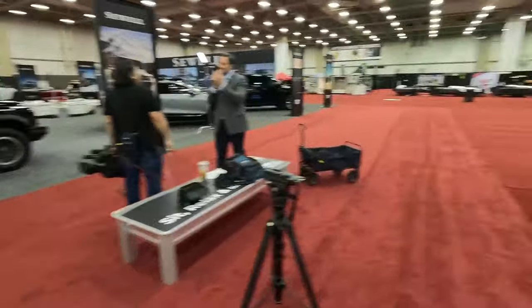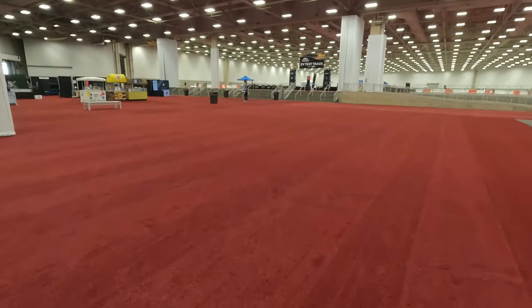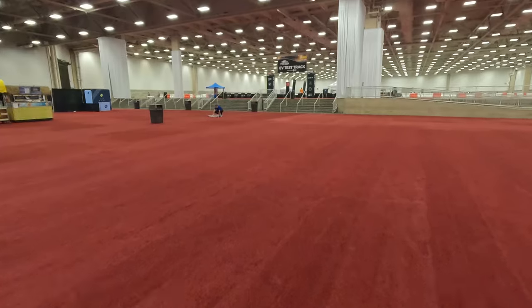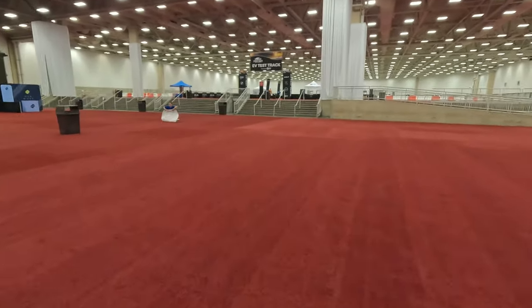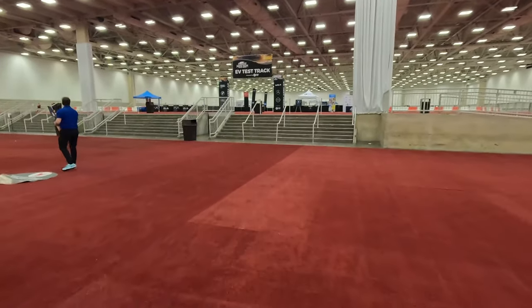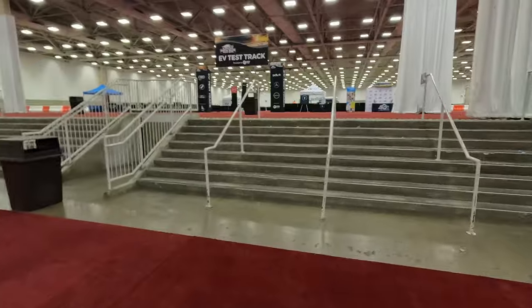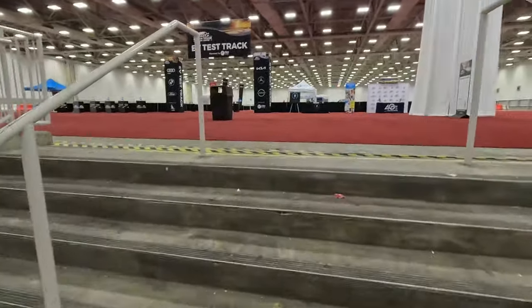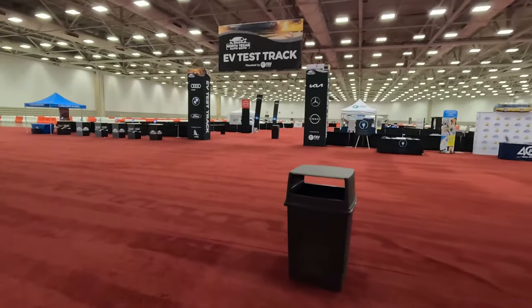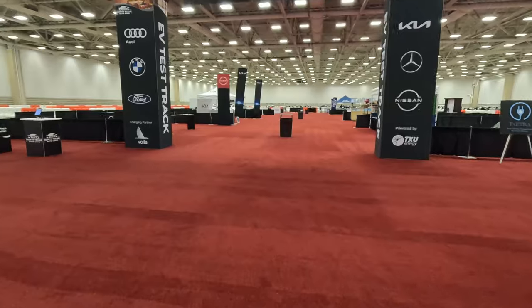As we leave the Sewell booth, the last thing I want to talk about here at the North Texas Auto Expo is the EV test track. EVs are fun, they are useful, they serve a purpose — they may not work for everybody or your use case, but for a lot of people who may not have considered them, they are worth a look. So if you are in Dallas attending the North Texas Auto Expo, I highly recommend working your way back to the back. They have a ramp — it's very accessible. You can come to the EV test track and ride along in many different vehicles from many different brands.